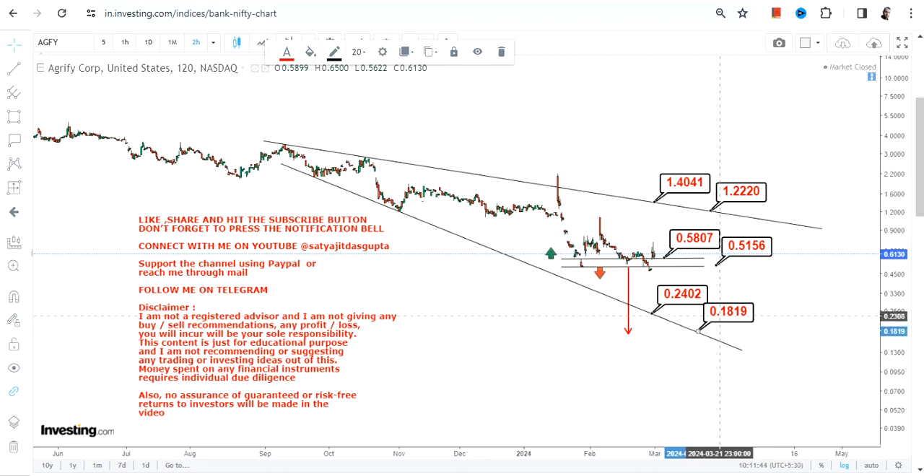But as mentioned, the moment the stock starts falling below 0.51 or less, you will see a price move somewhere in between 0.18 and 0.24. This is something which one must take care of.